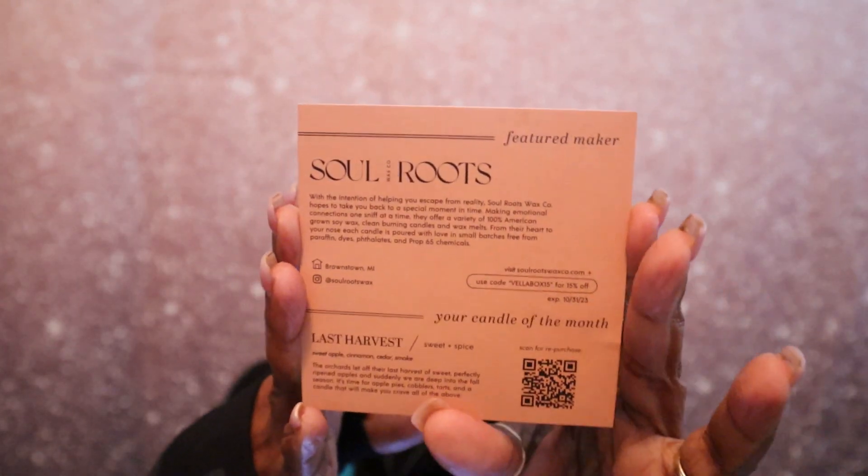Let's go ahead and dive right in and see what month this is for and what candle I got. I didn't pick this candle, so I'm going to be surprised just like you all. When I first open it up, the card basically says 'Fall — the time when everything bursts with its last beauty, as if nature had been saving up for the grand finale.' You normally also get a surprise gift in the box. The featured maker is Soul Roots Wax Company, and the bonus gift is also by Soulistic Root.